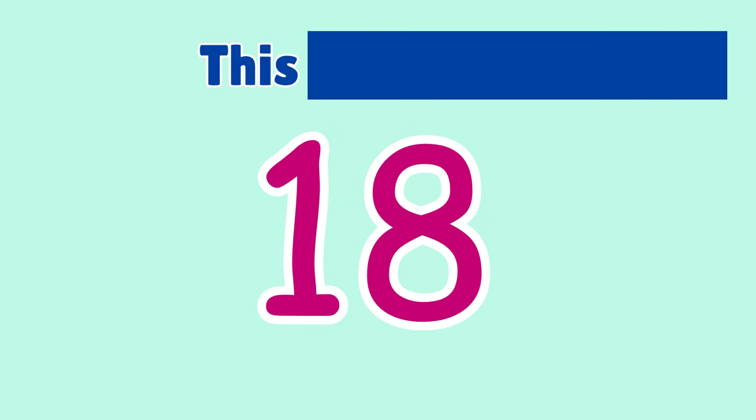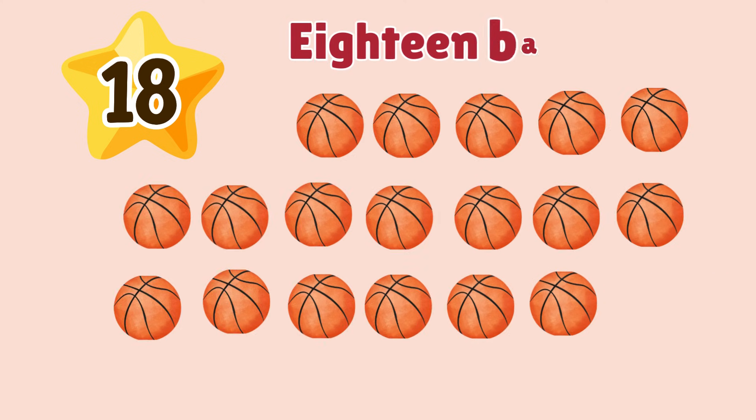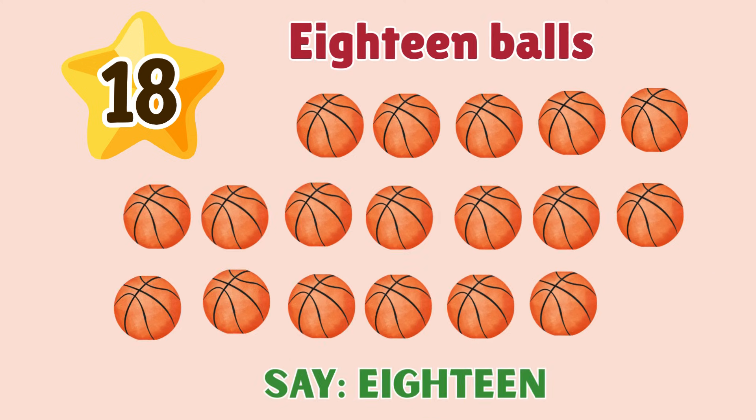18. This is number 18. 18 balls. Say 18. 18.